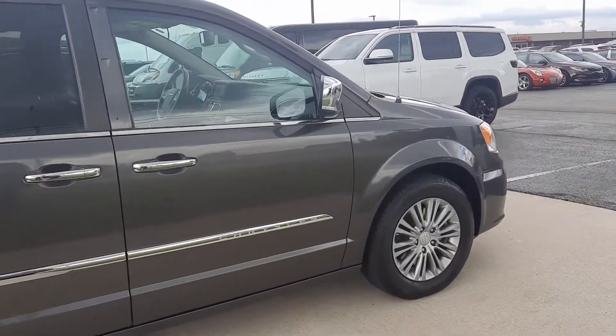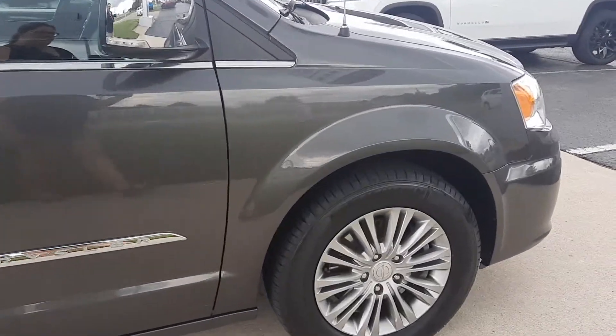Outside's not in too bad of shape. Tires look good all the way around.